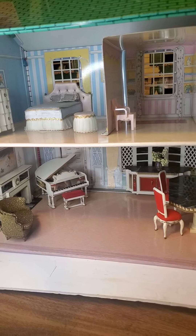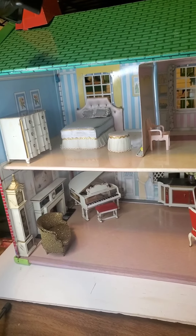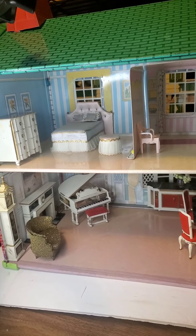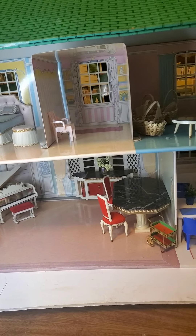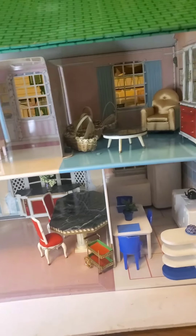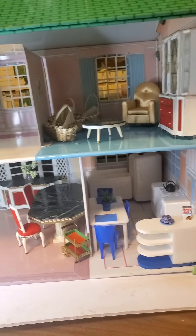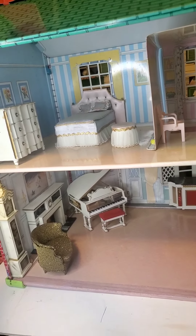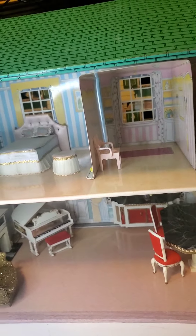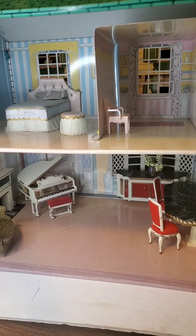I'm going to show you this house — hold on just one second. This is my wolverine house, which is the one I've been working on lately. You might have seen videos where I cleaned it up; I bought it at an antique store and it was outside so it was quite dirty. I've been painting on it and I have temporarily staged my petite princess furniture in here — look how really, really pretty it is.